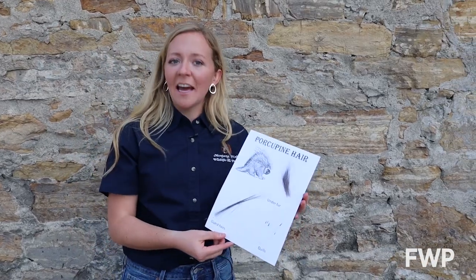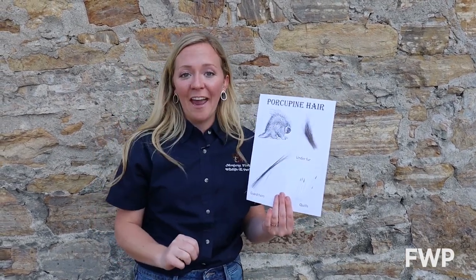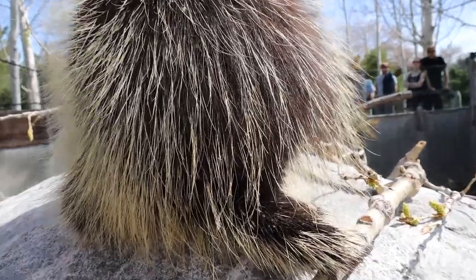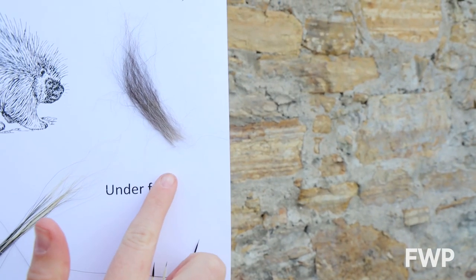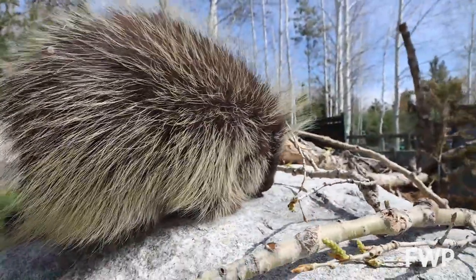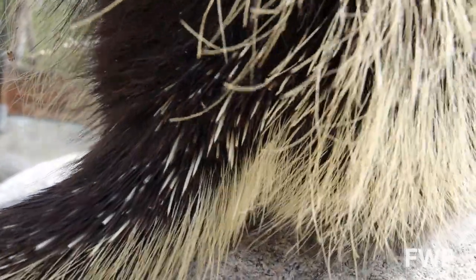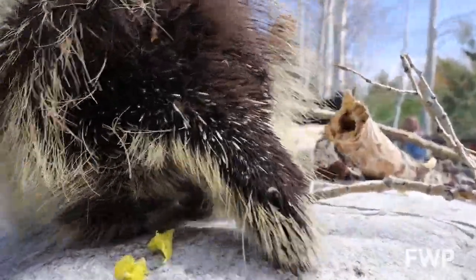So how do porcupines protect themselves against predators? Quills, of course! Porcupines have three layers of hair. They have guard hairs that cover most of their body — they're actually quite soft, but they make them look really big and spiky. There's under fur closest to their body that keeps them nice and warm. And finally, the super sharp quills. Quills are modified hairs that are razor sharp. They're just hairs, so no, they cannot shoot them out of their back. These quills are attached very loosely and are barbed at the end. All it takes is a light touch for those quills to get embedded into the face or paw of a predator.